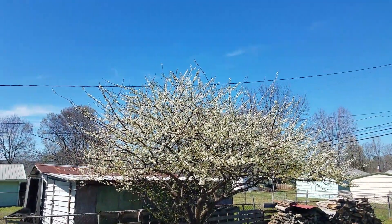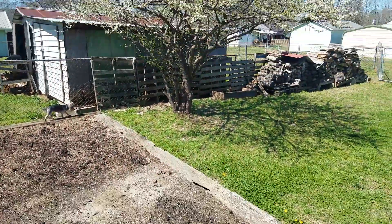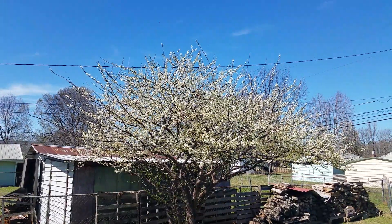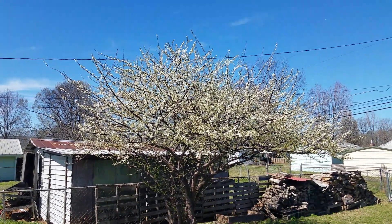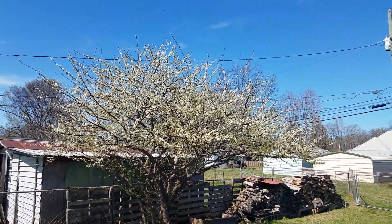The plum tree sure is pretty though today. Looks like kind of snow on the ground from the blooms — I don't know if the camera picks that up, but it's a pretty tree. I hope it makes it. It's supposed to frost Monday and Tuesday morning.